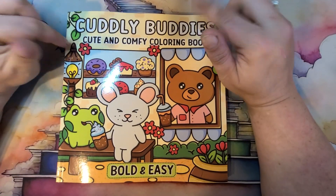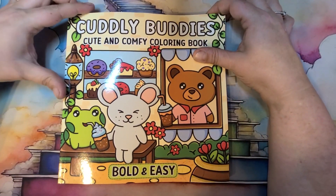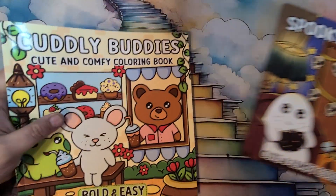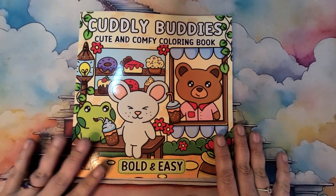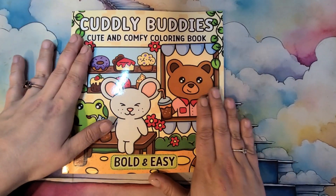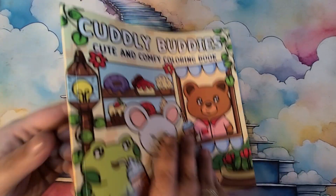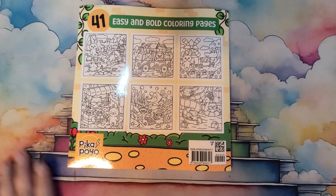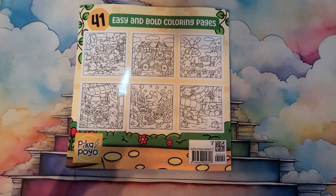Let's get into these cute books. I absolutely love them. I've already colored a page in this one, but we're going to start with Cuddly Buddies. It is a glossy front cover. This is the front, this is the back. It is eight and a half by eight and a half — let's just double check for you guys.